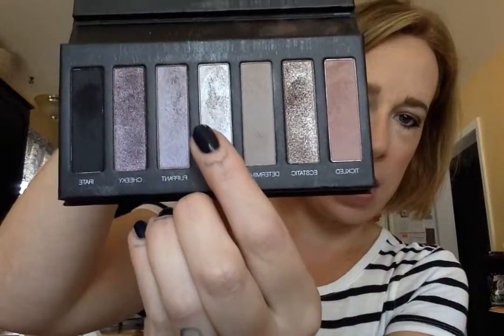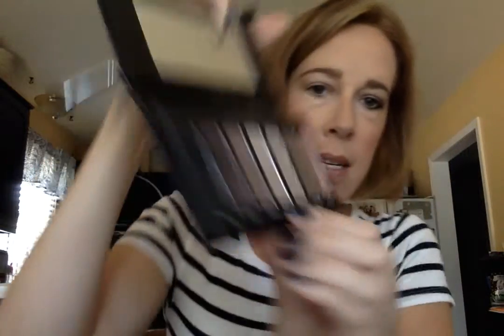I should mention that I already highlighted my brow bone with Smitten — which is this shade right here, like a smitten kitten — and I just used the deluxe brush patting it right underneath my brow to highlight it. It highlights the arch of your brow and gives it a nice shimmer, so it's like an instant facelift — it's like your brows lift right up, which is what you want.